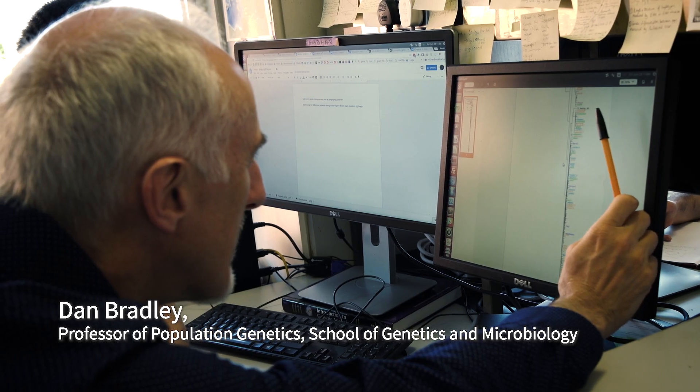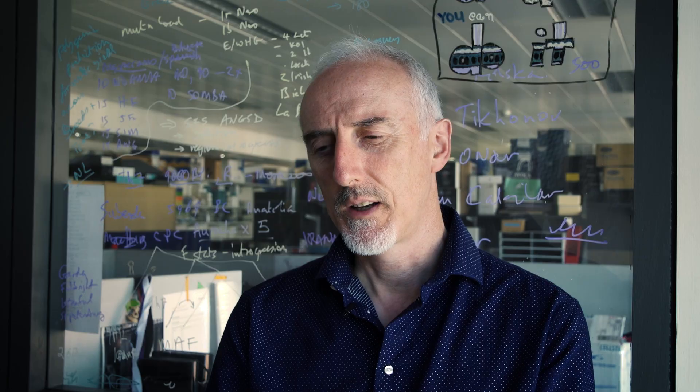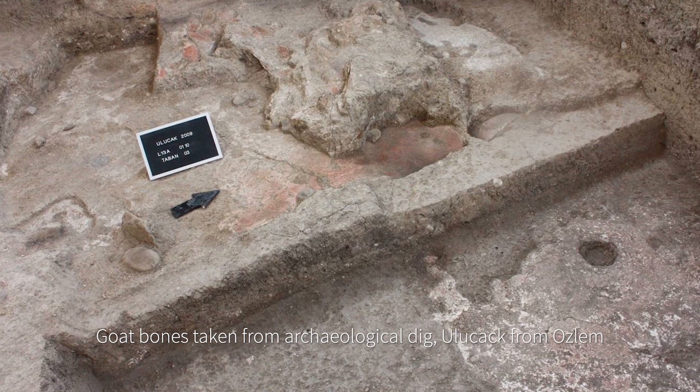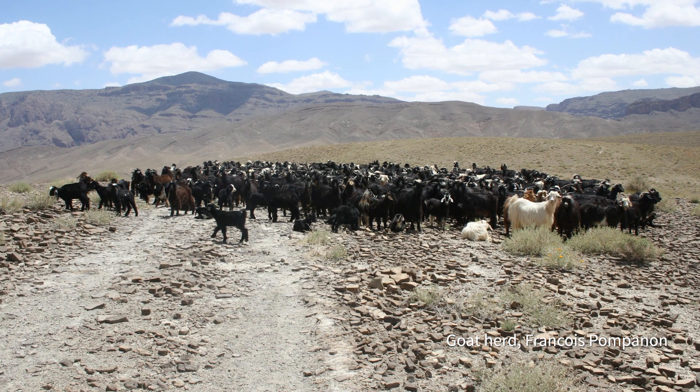Over the last five years, we've been lucky to have had the opportunity to study ancient genomes from livestock. As part of my PhD, I've been working with goat samples that range in age from about 14,000 years old up to 500 years old. From these, we've managed to extract DNA so we can investigate the patterns and processes of goat domestication.